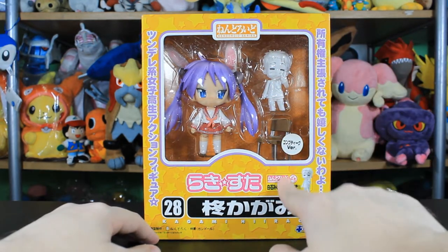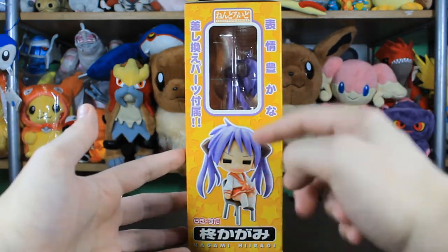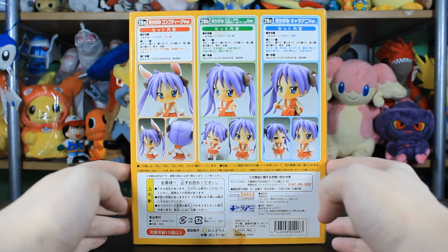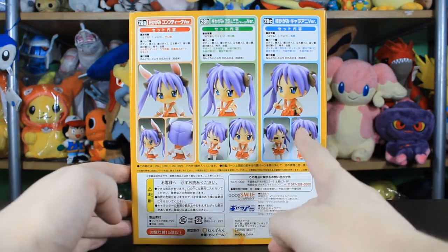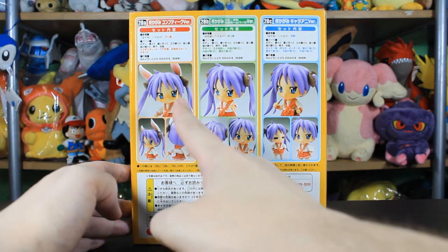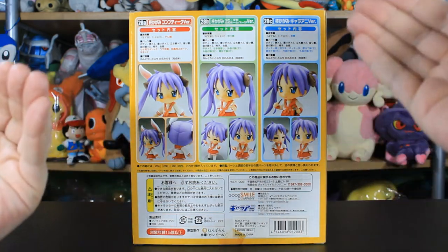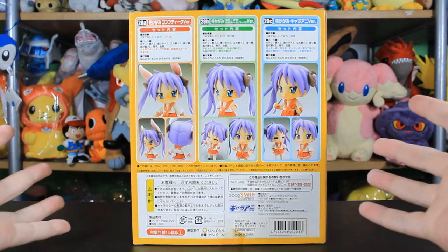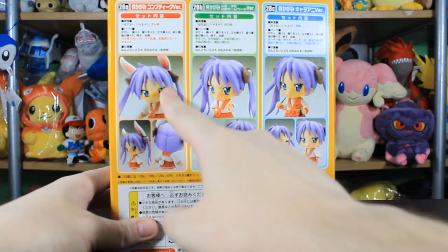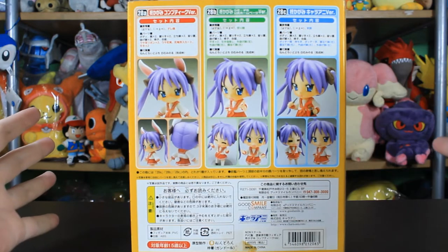It's printed on the box right here. Let's have a look around the box — we got her faceplate, so she should have sitting legs and an extra skirt. The back tells you the three different versions there are, and it seems like they get an exclusive face per version. So if you want all the faces you need to collect all the versions. This version has ears — I could be wrong, I'll have to check later once I open the box.